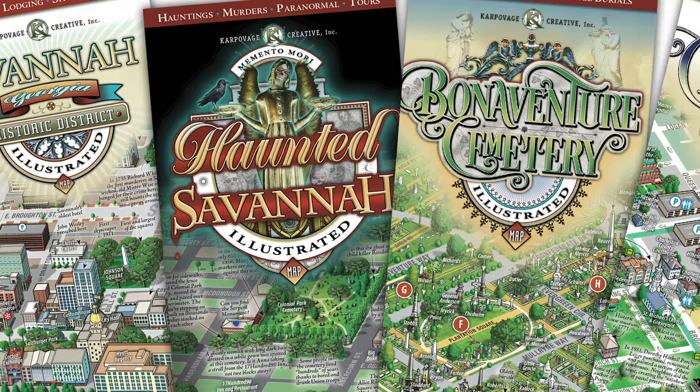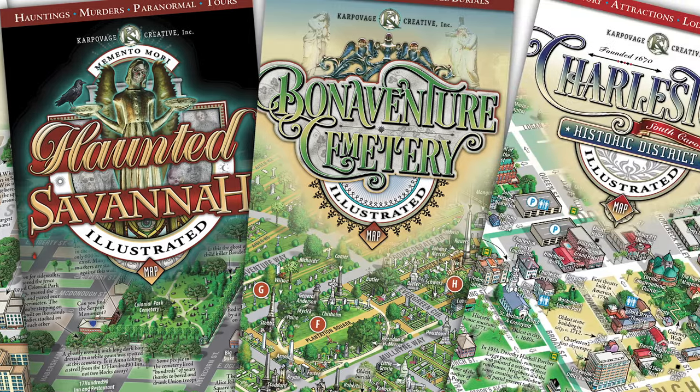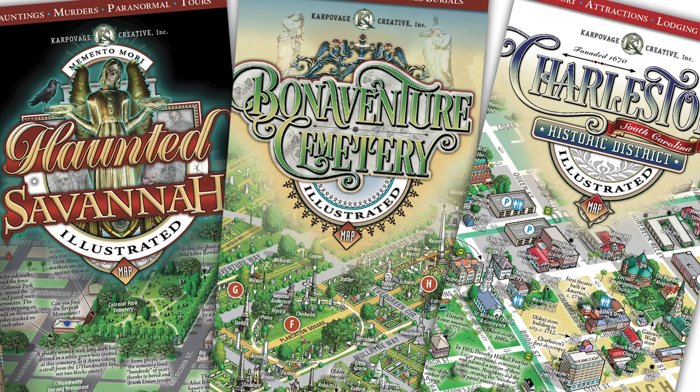And if you're a taphophile interested in the history of the deceased, a visit to Bonaventure Cemetery is a must — but get our map, or you are guaranteed to get lost in the maze of cemetery paths.